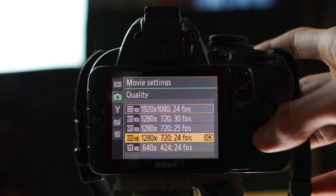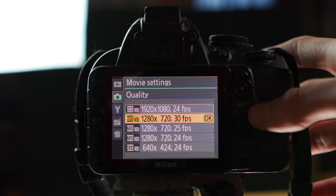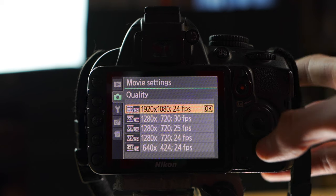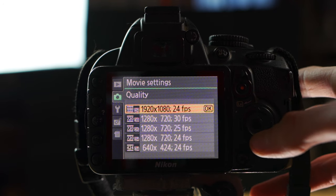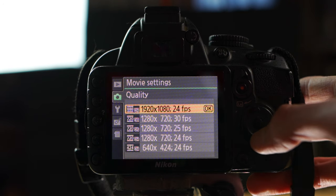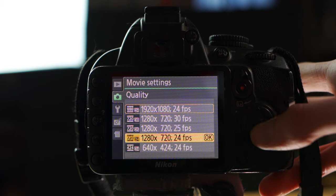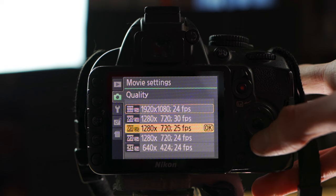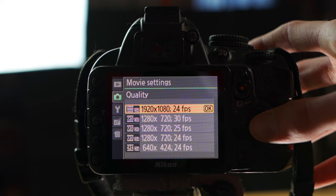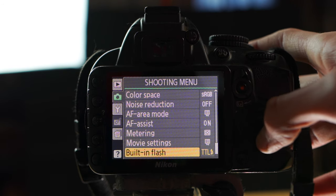For Quality, there are a lot of numbers and options, but the only one you really need is the top one: 1920x1080 at 24 frames per second. This is the best quality — full 1080p — and 24fps is the best frame rate for a cinematic look. For most things, 24fps is perfect. Definitely not the bottom option; 720p just isn't good enough in 2020. Select 1080p at 24fps and that's really all you need.